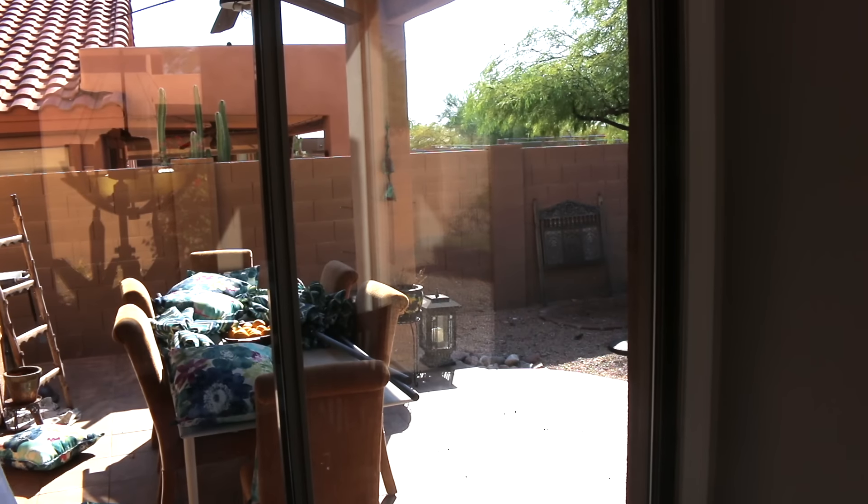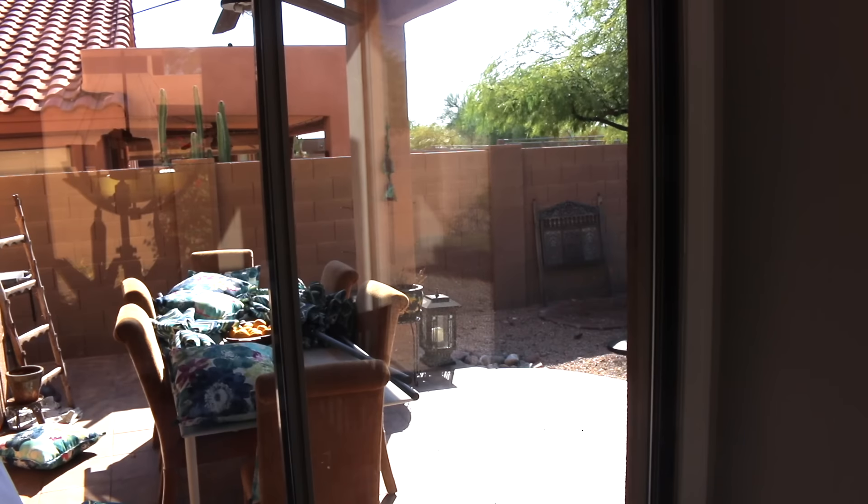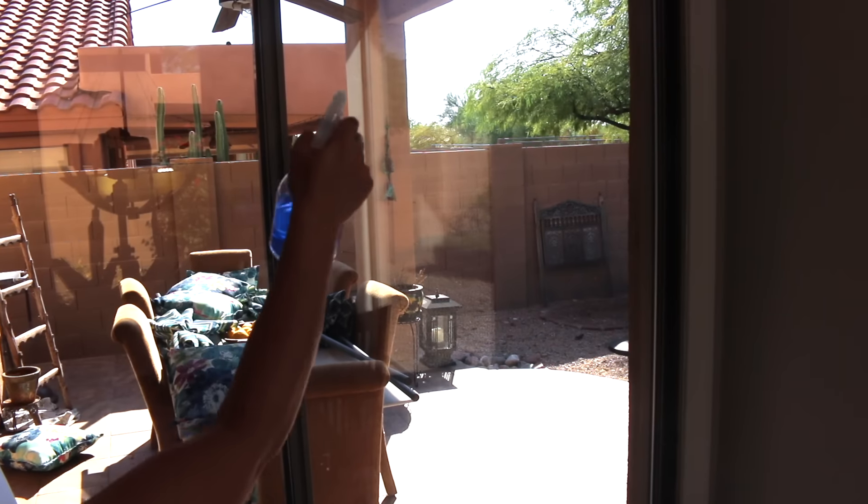There was a thunderstorm, a dust storm last night so all my patio stuff is still there. It's a little bit windy, well not too windy, but when the umbrellas are up it kind of blows away so I'm just keeping the umbrellas there for now.